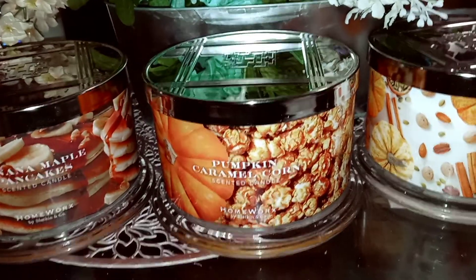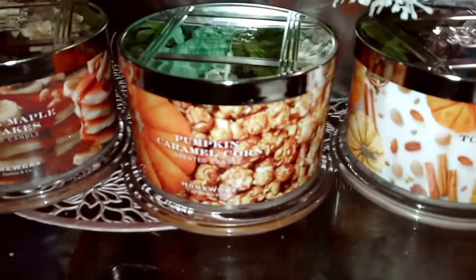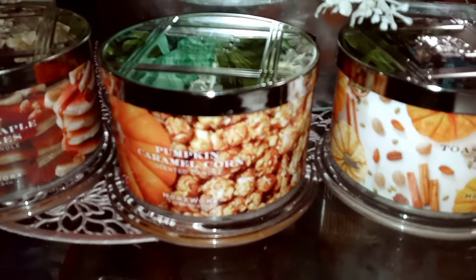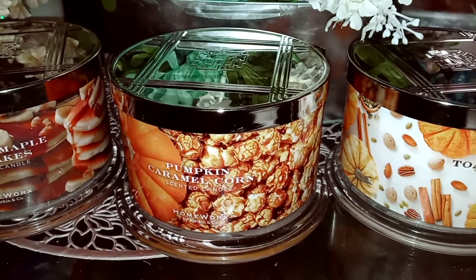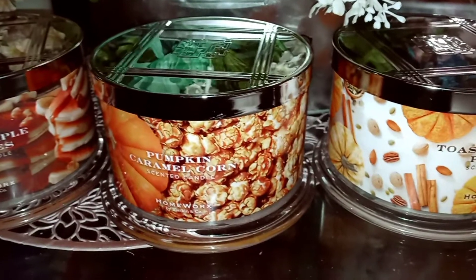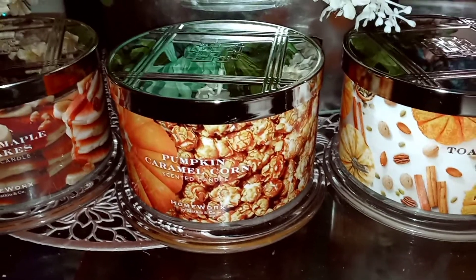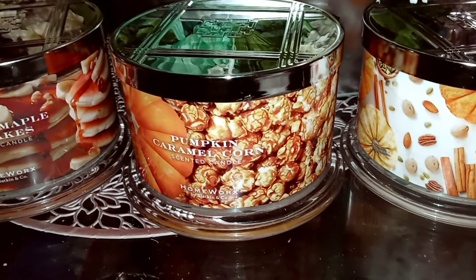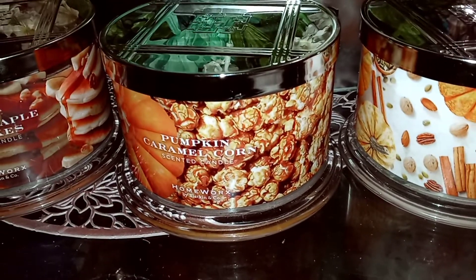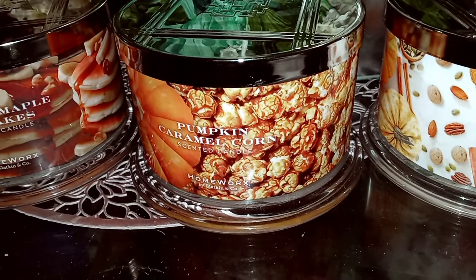I almost didn't get Pumpkin Caramel Corn because caramel corn just didn't sound good to me at the time, but I decided to try it anyway and I'm not disappointed. It's funny because it says 'corn' correctly on the label, but on the website in the description area it says 'Pumpkin Caramel Core' — they have a typo they need to fix.